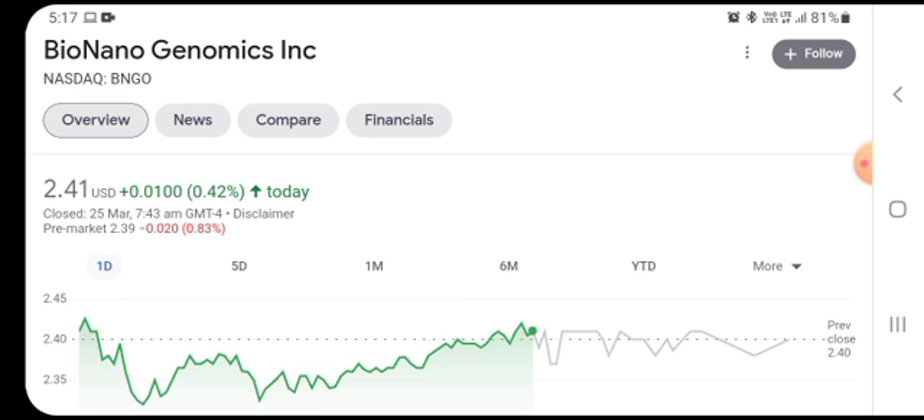BNGO was one of the stocks we covered in our recent videos, and it was the biggest one in terms of revenue. After doing the analysis, we got to admit this is a pretty interesting company with lots of interesting plans for the future — they want to grow their business significantly in different ways.